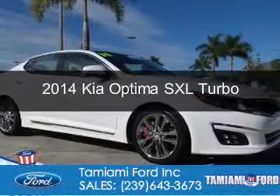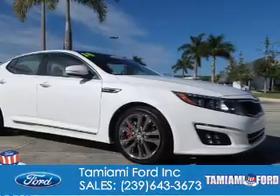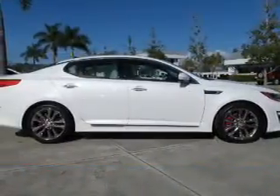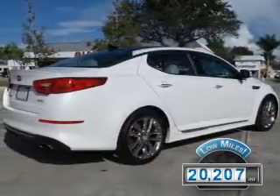This is a used 2014 Kia Optima. It's powered by front-wheel drive, a 2-liter, 4-cylinder engine, and a 6-speed automatic transmission. With fewer than 25,000 miles, this vehicle has a long road ahead.